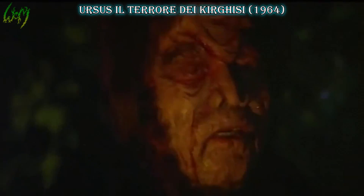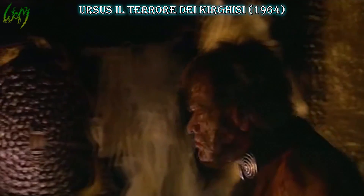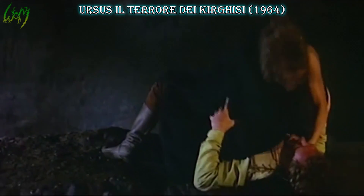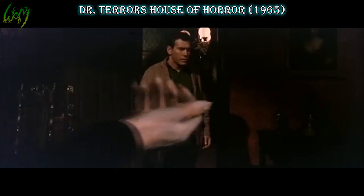Ursus, A Tarora dei Kirgisi, or Hercules, Prisoner of Evil, 1964. This Italian flick honors the werewolf as a worthy opponent of Hercules. Though the wolf part is once again ambiguous — he could just as well be a werebear — the concept itself is a hideous, hairy human changeling.